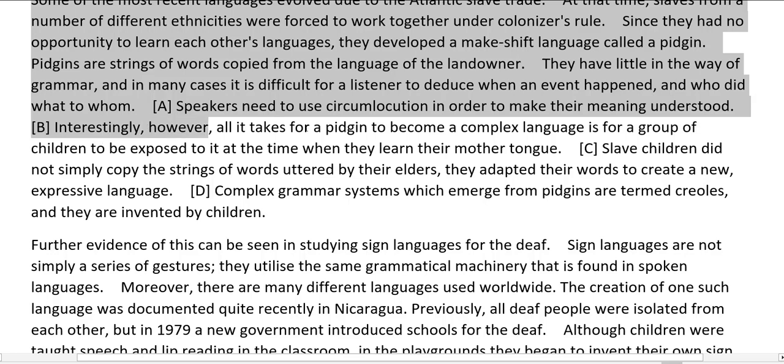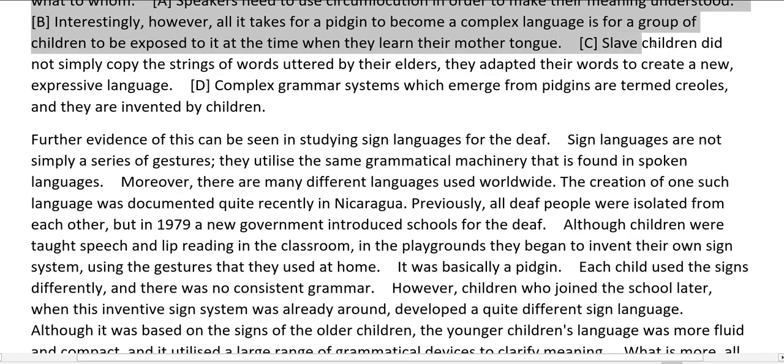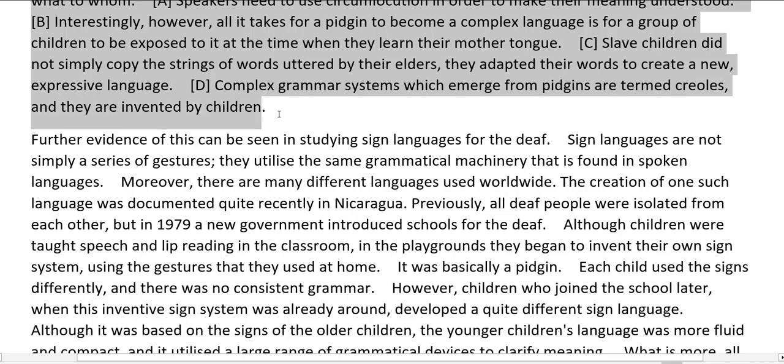Interestingly, all it takes for a pidgin to become a complex language is for a group of children to be exposed to it at the time when they learn their mother tongue. Slave children did not simply copy the strings of words uttered by their elders — they adapted their words to create a new, expressive language. Complex grammar systems which emerge from pidgins are termed creoles, and they are invented by children.